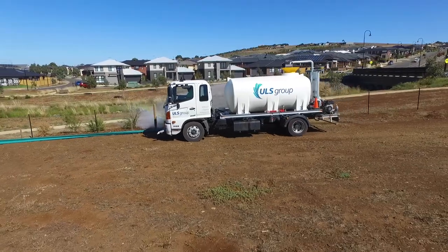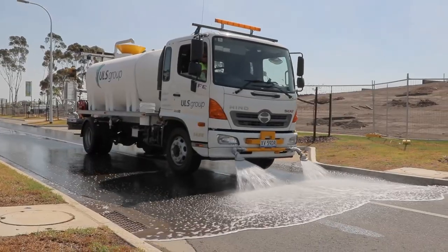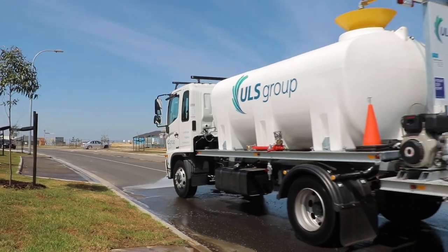Often found on site from roots to shoots or start to finish, the Cascade has been embraced as the landscaper's best water source throughout their projects.